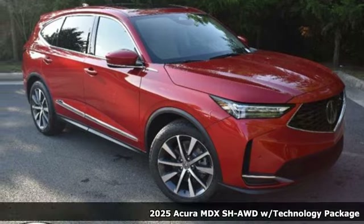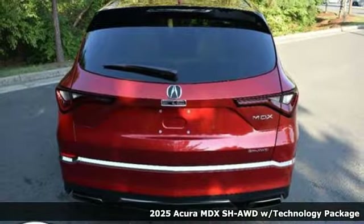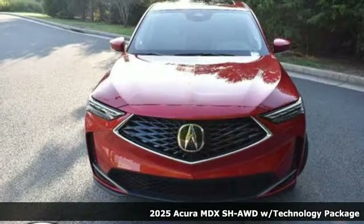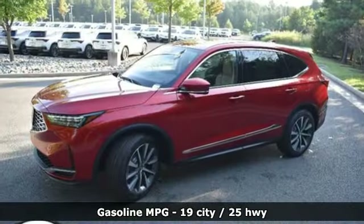It's a new 2025 Acura MDX. It breaks all the rules. It checks all the boxes. It defines Acura's precision crafted performance. And with features like these, every drive is a pleasure.